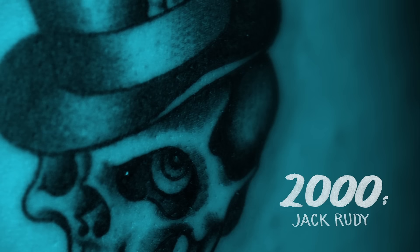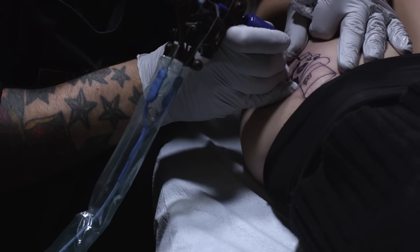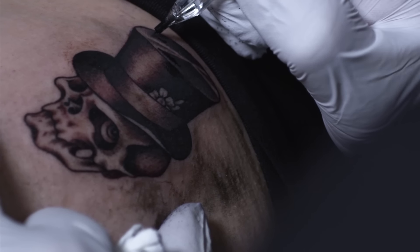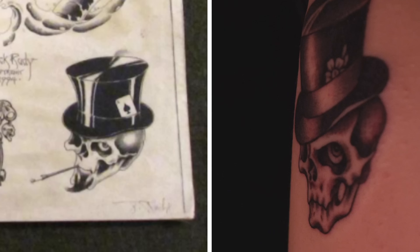For the 2000s we chose Jack Rudy. Jack's fine line detail using the single needle really changed what that tattoo would look like. For Casey we did a Jolly Roger, but it's one of Jack's pieces.